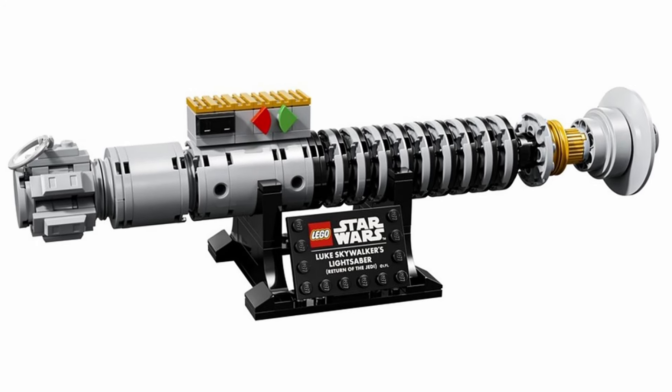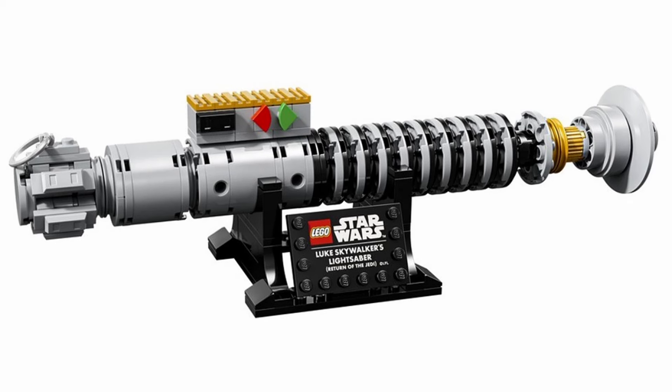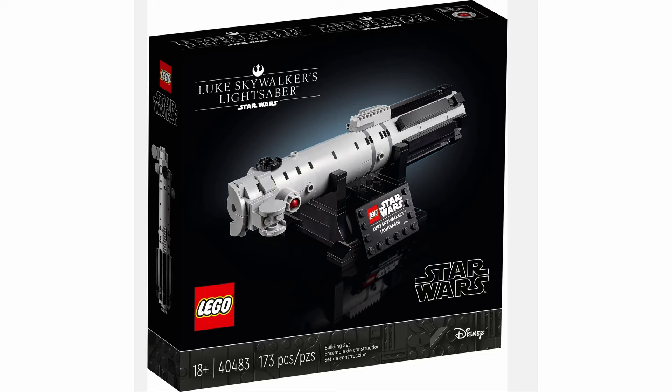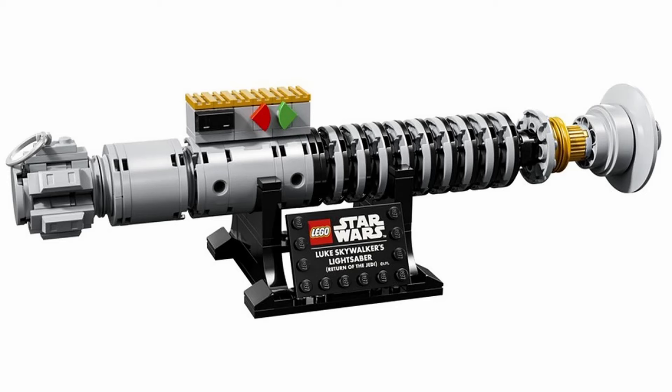This isn't the first time we've seen a LEGO lightsaber gift with purchase. In fact, we got a similar set back in 2021 with set 40483, Luke Skywalker's Lightsaber. But this new version is based on the iconic green lightsaber Luke wields during Return of the Jedi, and it comes with a black display stand and a small nameplate, measuring a cool 26 centimeters in length and packing a compact 145 pieces.